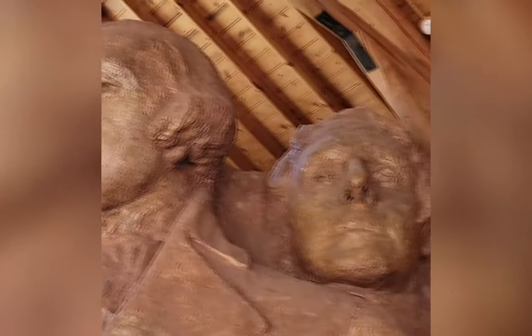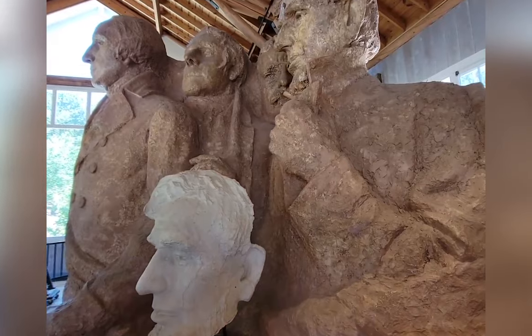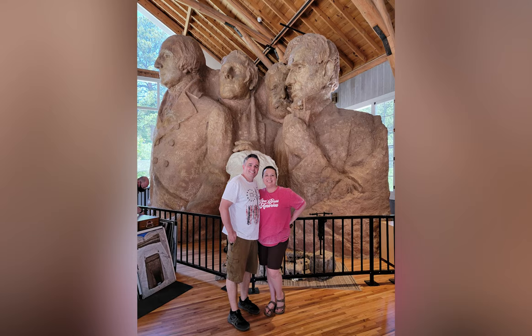If you can do the stairs, you have to go to the Sculptor's Studio — it was so cool. It has the original sculptures that were used as models for the mountain, in a big building, like 16 feet tall. It shows what the monument was supposed to look like when finished — Washington's full jacket and different details for all the presidents. But World War II started, so they did everything they could to complete it as best they could, and after the war they never went back to finish it.